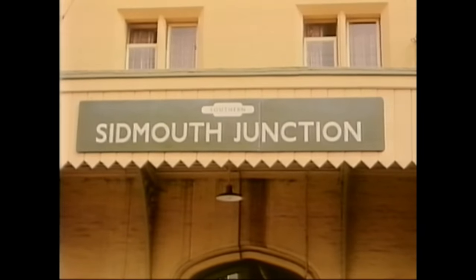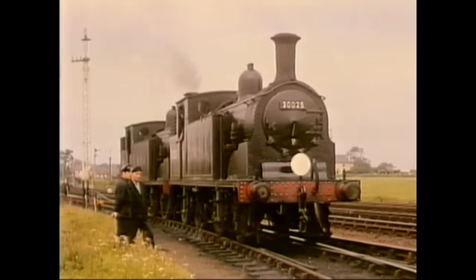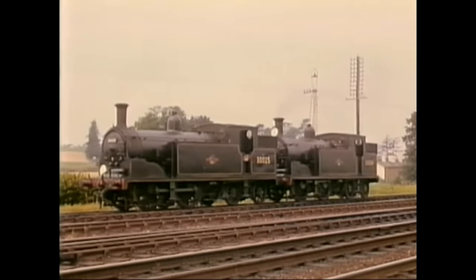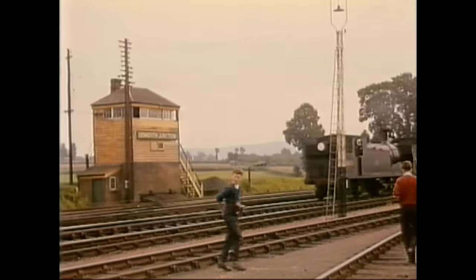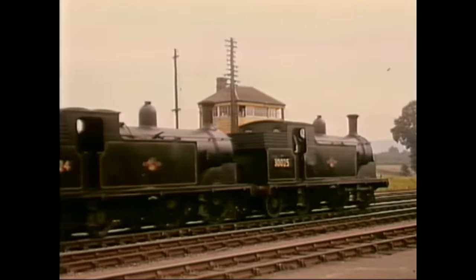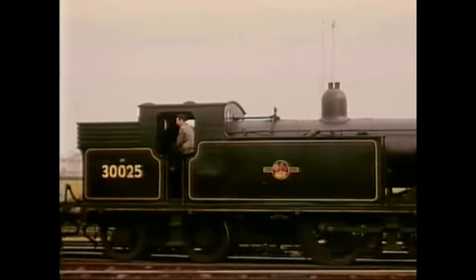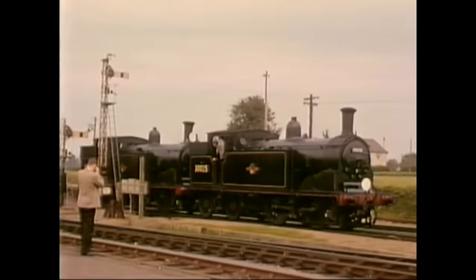We now move westwards to Sidmouth Junction where, on 2 September 1962, two M7s, number 30025 and 30024, were waiting to take over an enthusiast special for a run to Exeter via Tipton and Exmouth. Both locos were beautifully turned out and were filmed and photographed from all angles, whilst awaiting arrival of the excursion from Waterloo behind Lord Nelson, number 30861, Lord Anson. The M7s backed down past the tall signal box onto the special and then set off along the branch towards Tipton St. Johns, junction for the lines to Sidmouth and Exmouth.